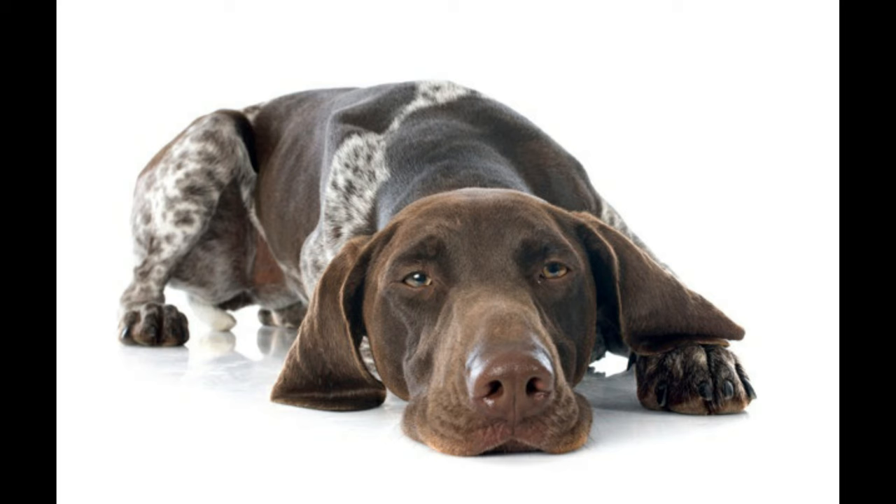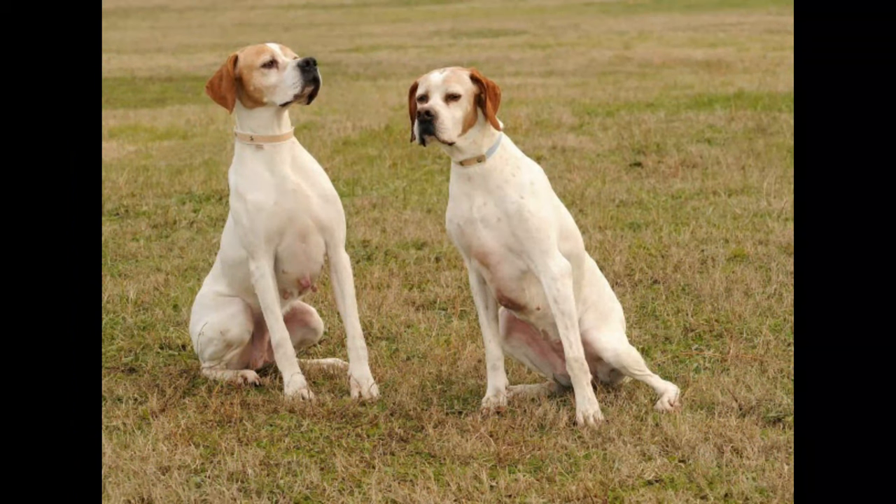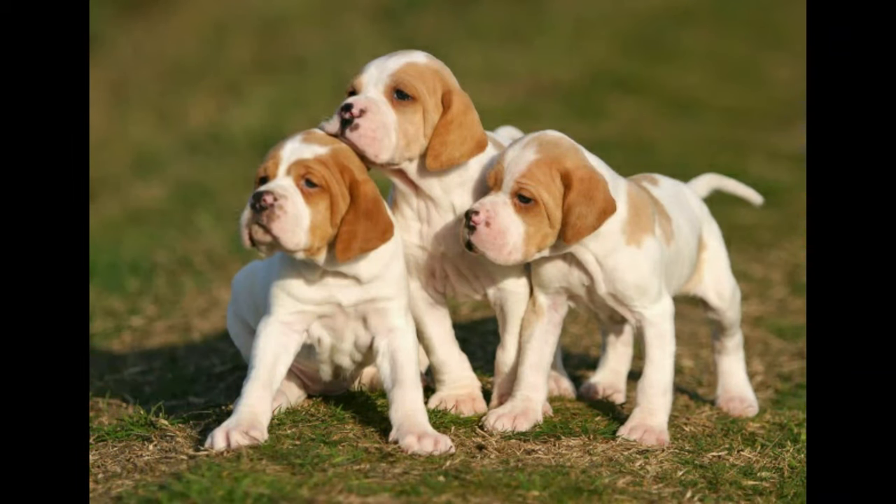The German Short-Haired Pointer's water-repellent coat has thick, short hair that protects the dog from brush and helps insulate him from the cold. The coat itself is easy to care for. Brush it weekly with a rubber hound mitt or firm bristle brush to keep the hair and skin healthy, but be aware of a couple of grooming quirks. Routine brushing will help, and be prepared to vacuum often.